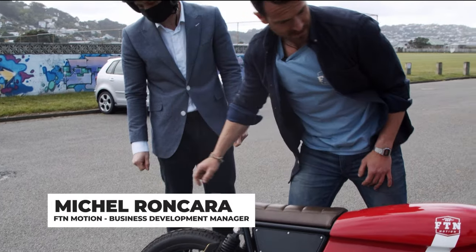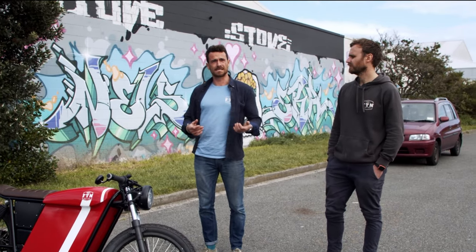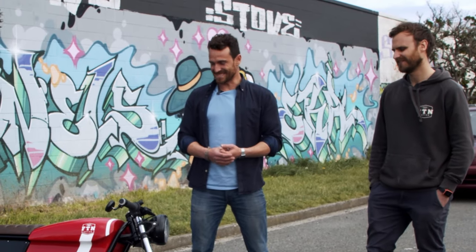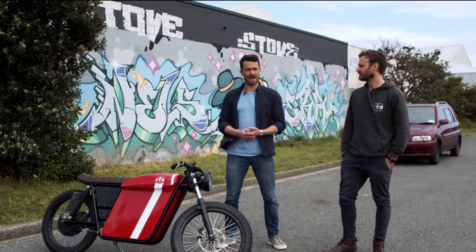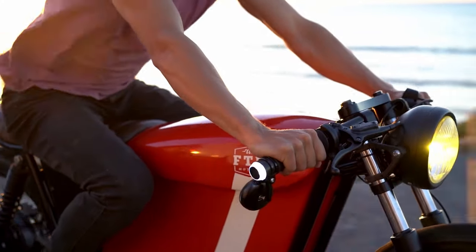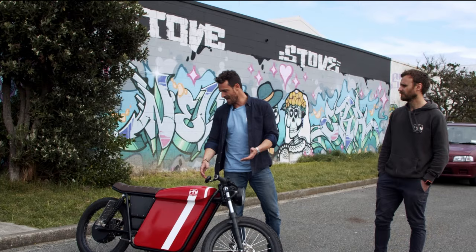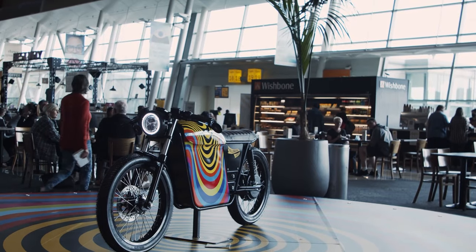I'm Michel and I started working with FTN about seven months ago — I take care of sales and business development. I've been riding the bike quite a lot; I've probably done the most kilometres on it. We took this bike around the country for some test ride dates a few months back, so I had the chance to ride it in different environments. It performs very well no matter where you ride it. There's that big contrast between the classical design and the electric motor technology that people really like to see.